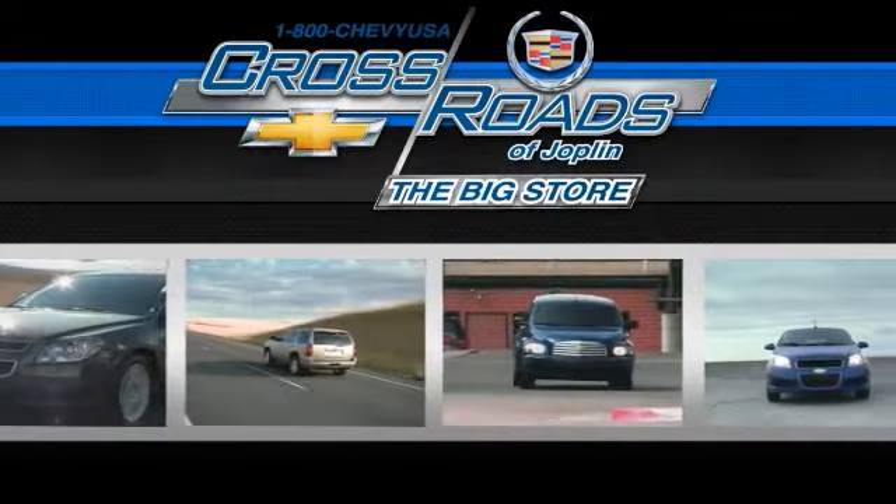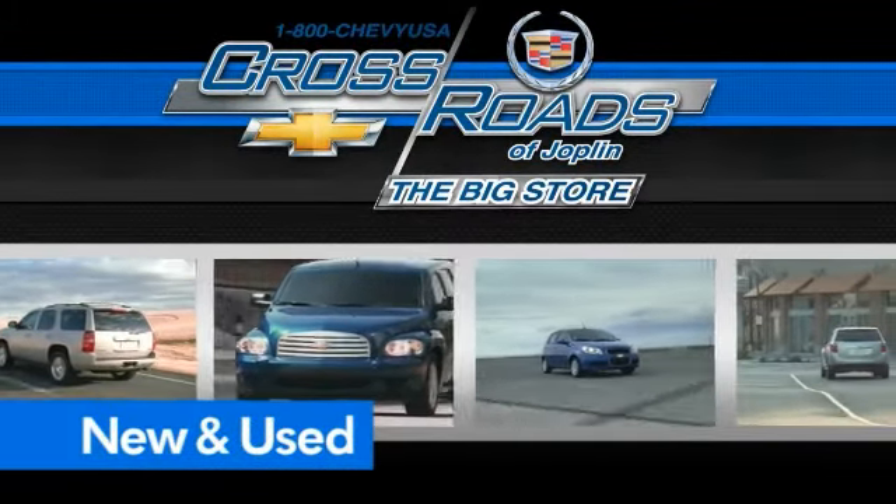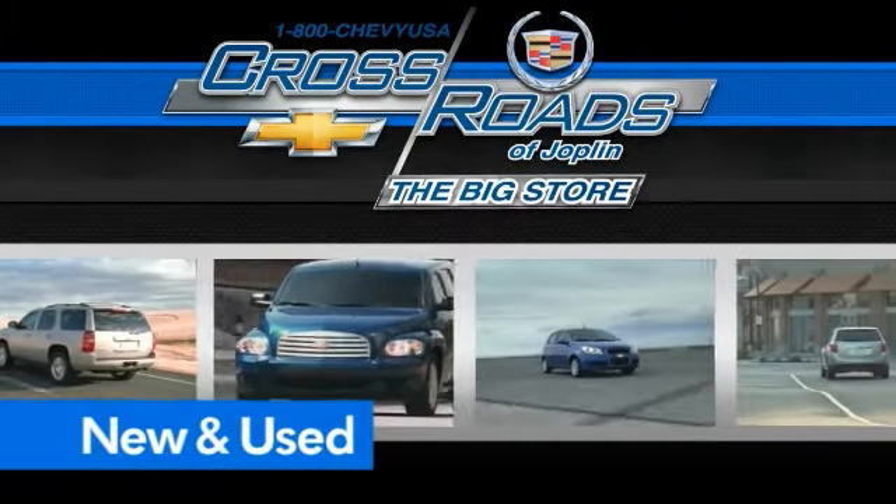Crossroads Chevrolet Cadillac. The big store is the premier Joplin Chevrolet dealership to buy a new or used Chevy. Like this one.